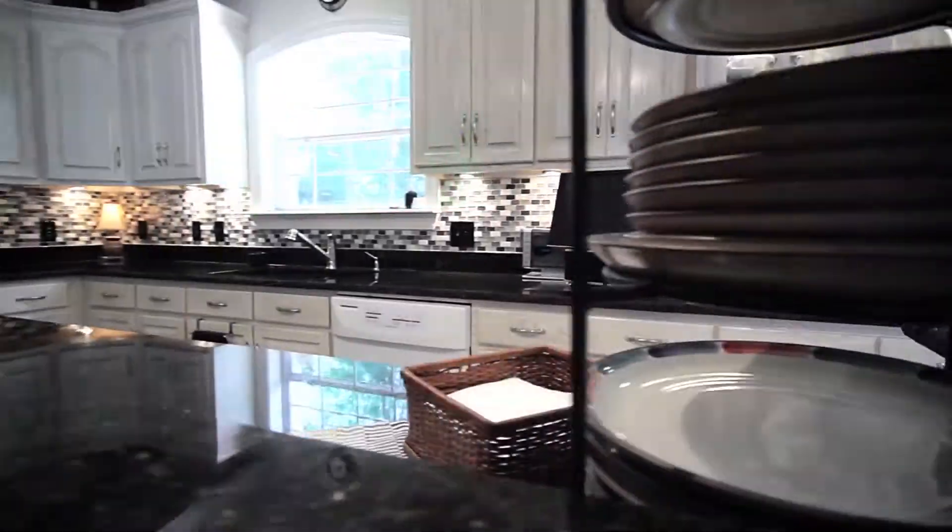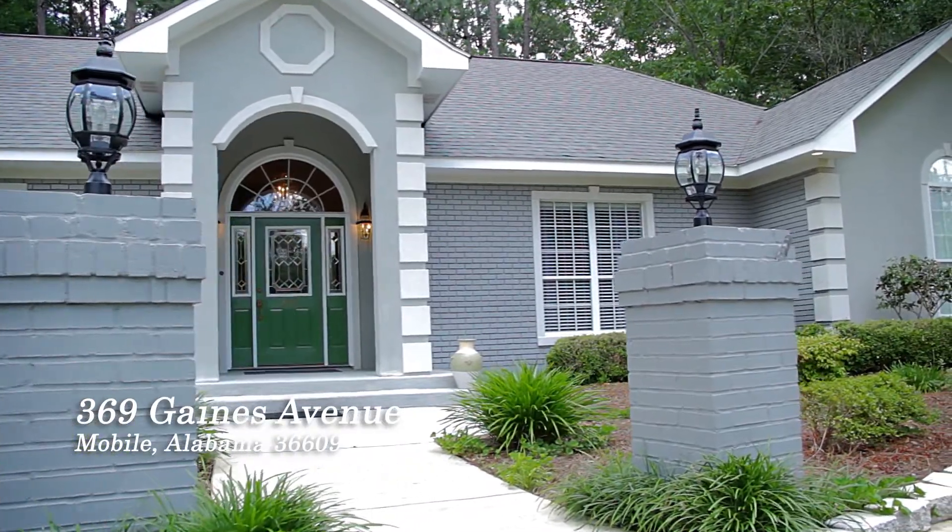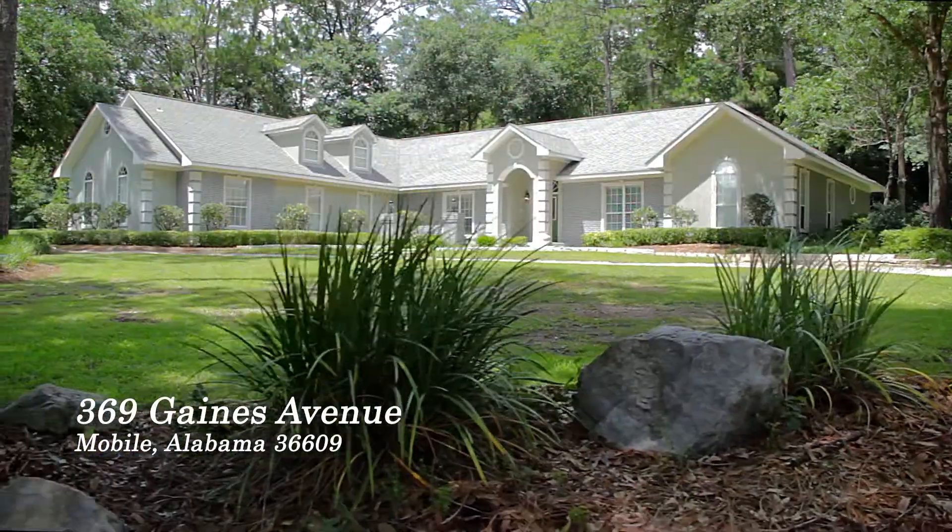This house has something for everyone, and I know it has something for you. Your dream home is here at 369 Gaines Avenue.